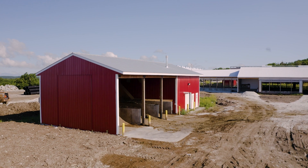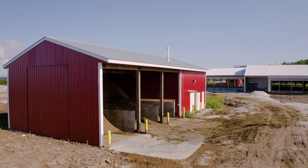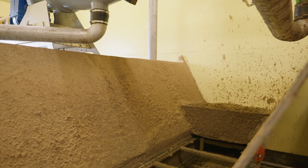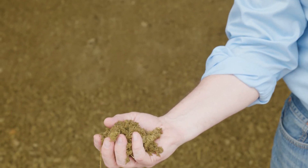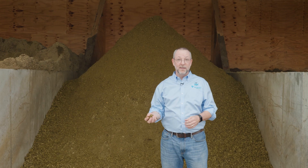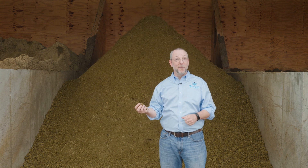Here we are at the manure separator section of the project. We're just steps away from the dairy barn, and here is where the manure gets separated. The liquid goes in one direction to our anaerobic digester, and the solids get separated out and used for animal bedding. This is a more natural form of animal bedding — it's not synthetic, it's not sand — so the cows love it. And when the cows love it, the farmers love it. You have happy cows, you have happy farmers.